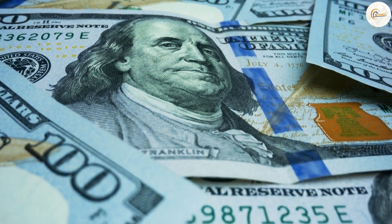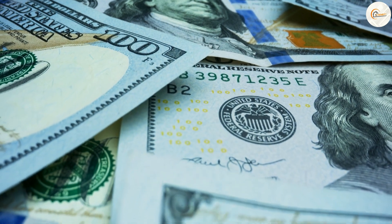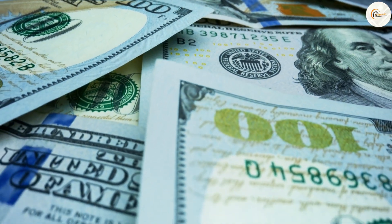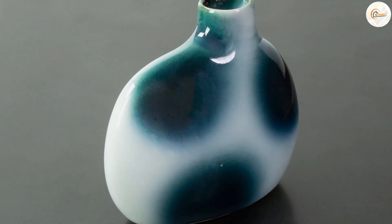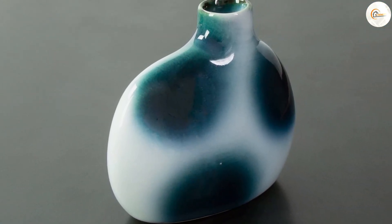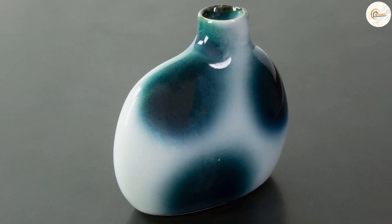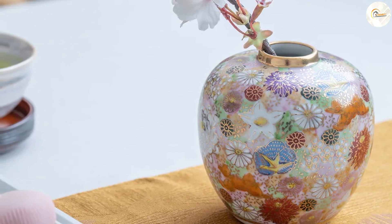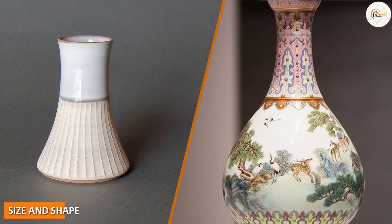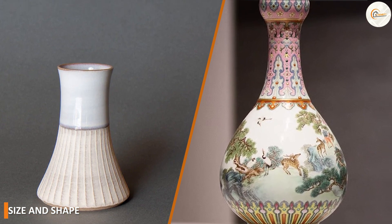The value of Japanese and Chinese vases can vary widely depending on the age, condition, and rarity of the piece. Generally speaking, Chinese vases tend to be more valuable than Japanese vases, especially those from the Ming and Qing dynasties. However, there are some Japanese vases that are highly prized by collectors, particularly those made by famous potters such as Shoji Hamada and Kanjiro Kawai.